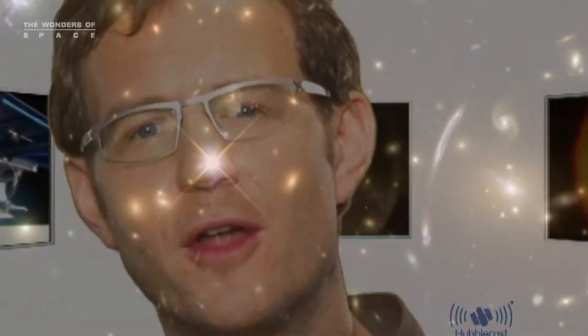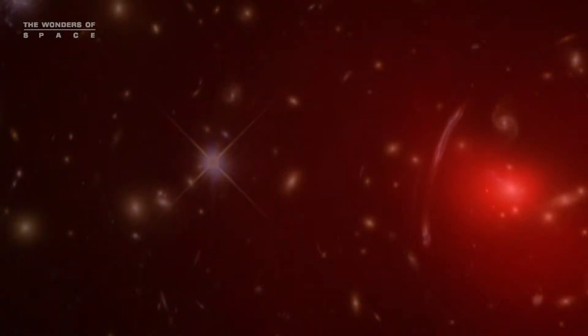As the galaxy plows through the cluster, its gas and stars are being stripped away by the hot plasma in the cluster, which can reach temperatures as high as 10 to 100 million degrees.